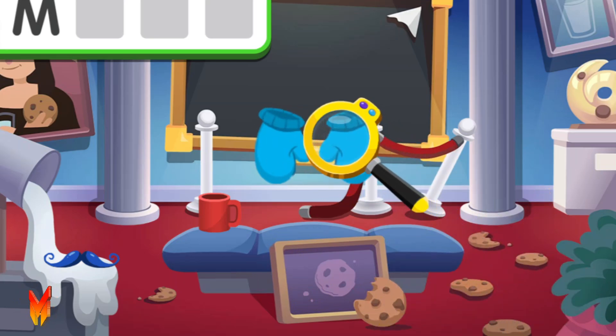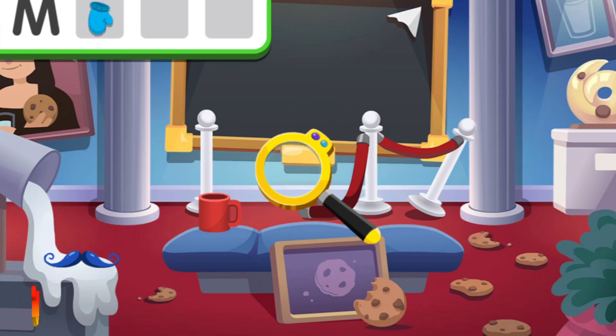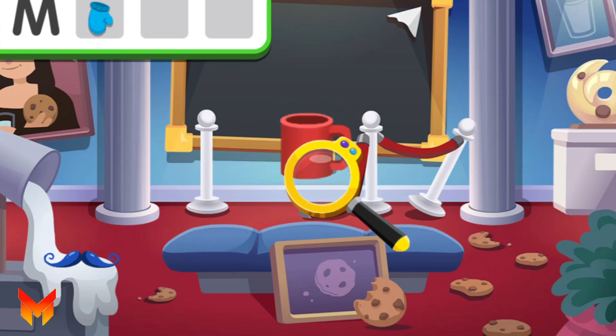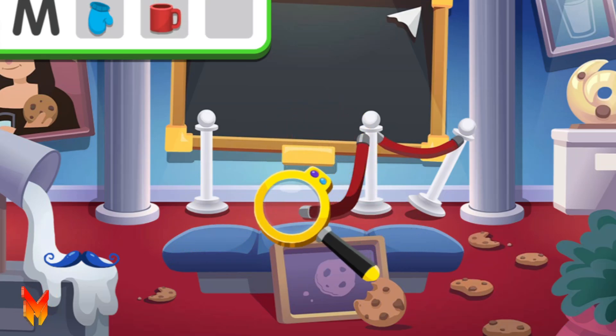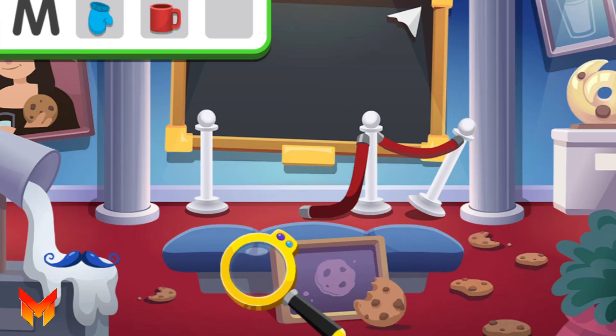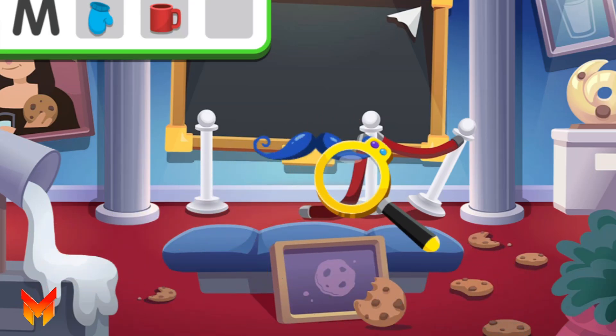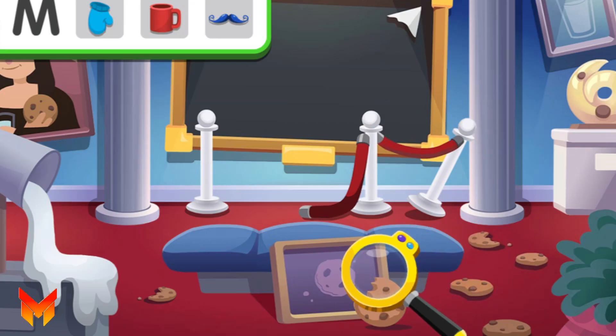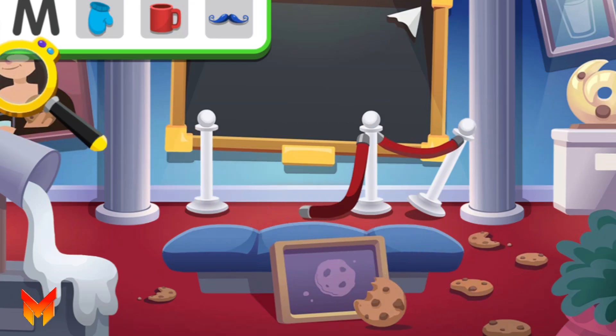Mittens! Mug! Another! Moustache! We found all the clues that begin with the letter M!